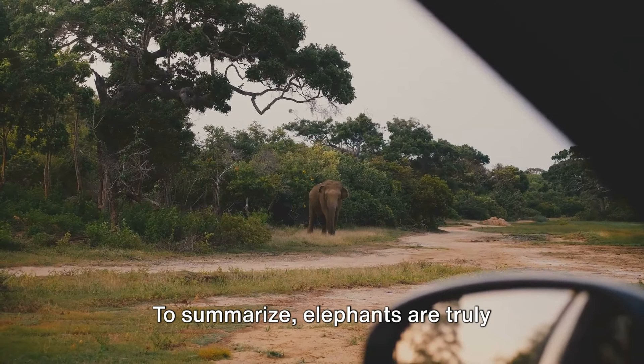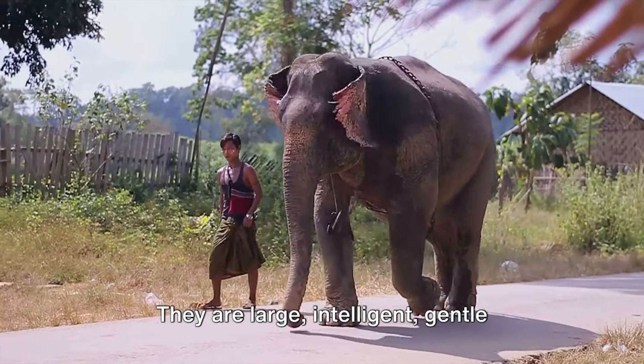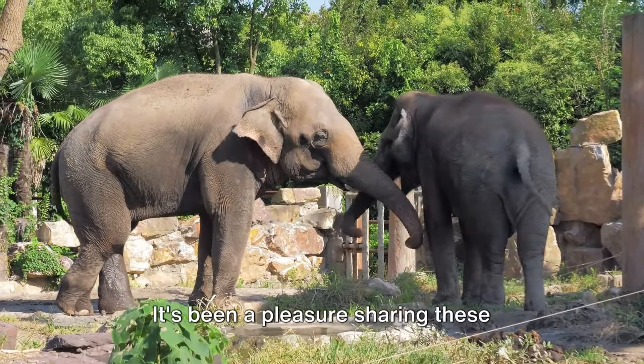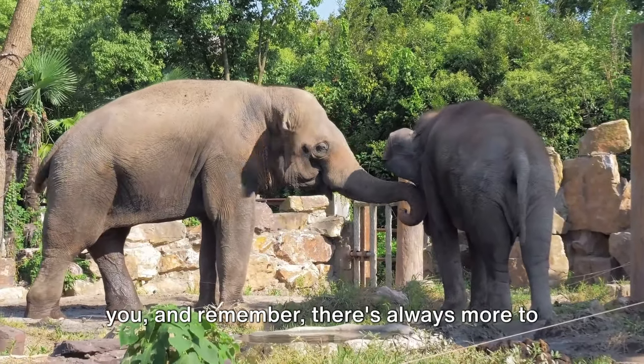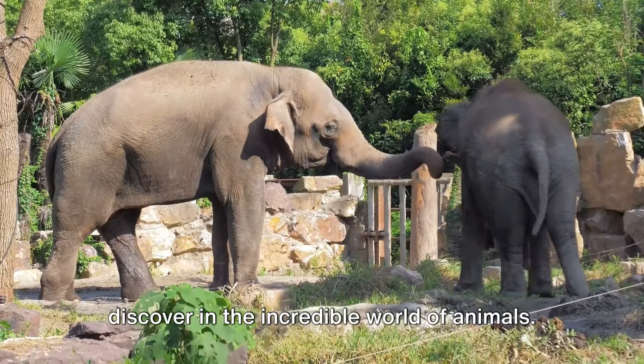To summarize, elephants are truly extraordinary animals. They are large, intelligent, gentle creatures that deserve our respect and protection. It's been a pleasure sharing these fascinating facts about elephants with you. And remember, there's always more to discover in the incredible world of animals.